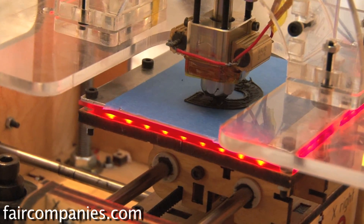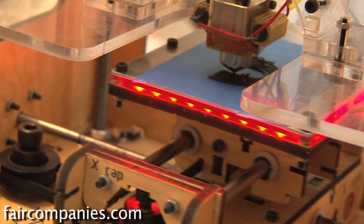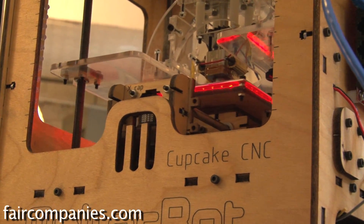We have an interesting future ahead of us. The tools of manufacturing are coming into ordinary people's hands and they can just make things. Up until now if you want something you think about going shopping. Well, for some people right now who are living in the future, those days are over.